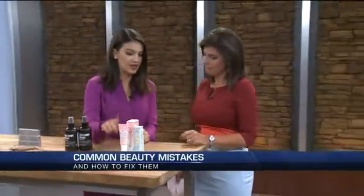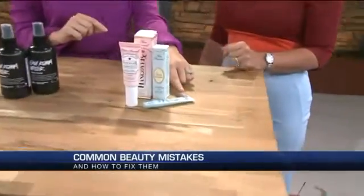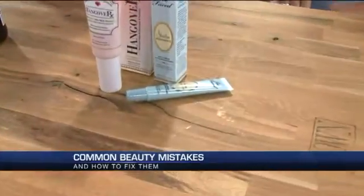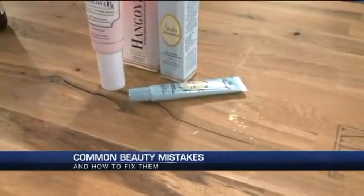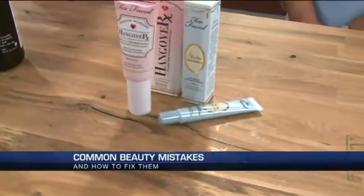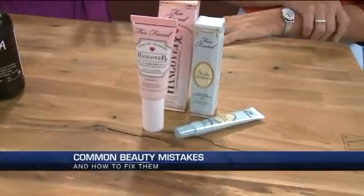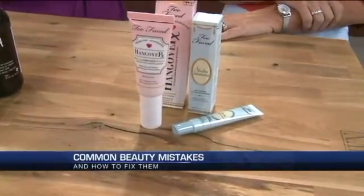This is $32 at Sephora. The next one is Shadow Insurance. Now this is for the eye area — it's 24 hours of wear. It's lightweight and it works perfectly for cream eyeshadow or a powder eyeshadow too. Do you need one for the face and one for the eyes? Yes, completely two different areas — separate the two always.